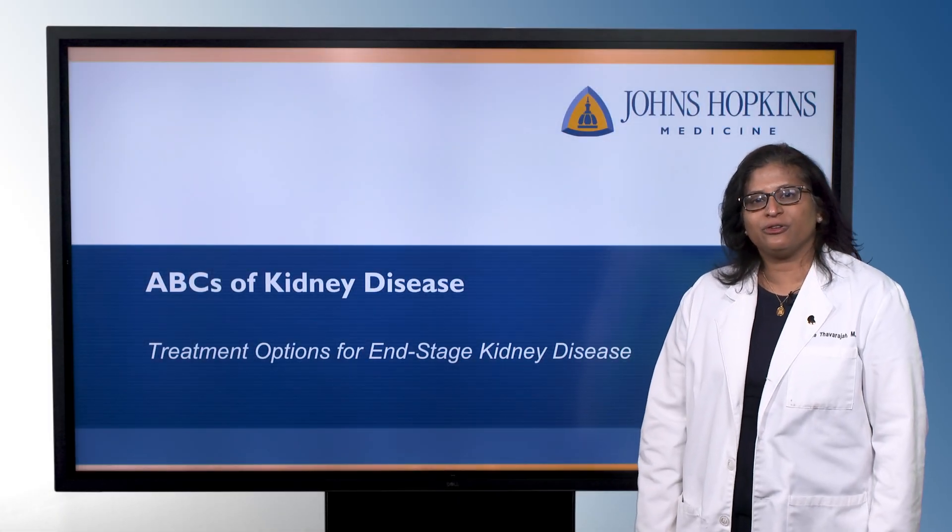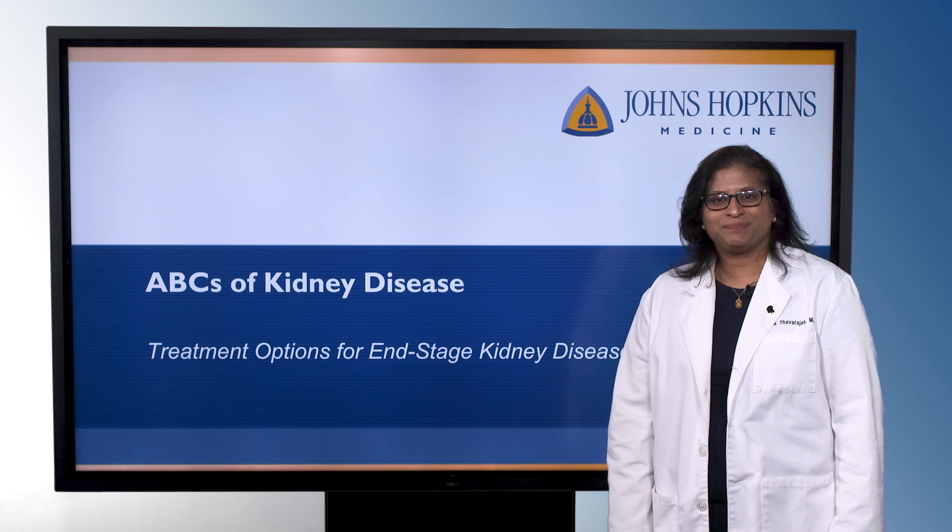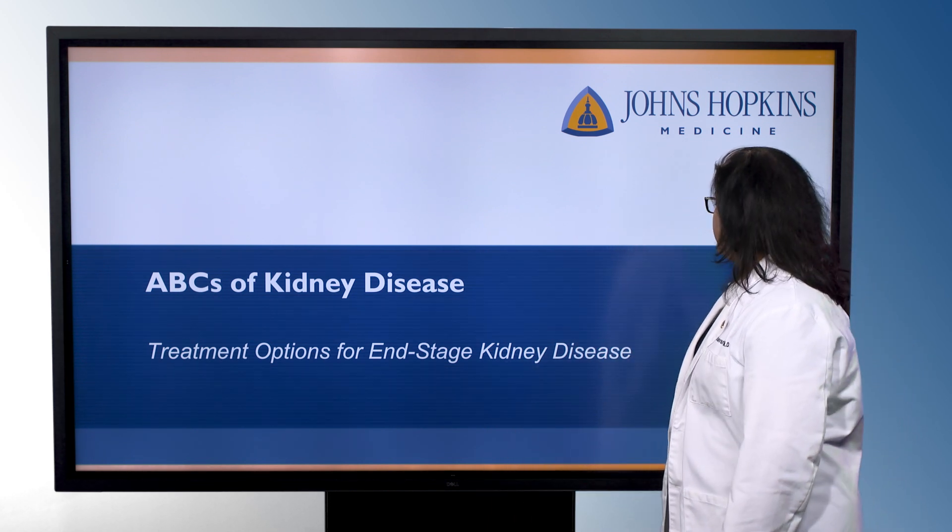Hi, I'm Sue Thavaraj. I'm one of the nephrologists at Johns Hopkins, and welcome to the ABCs of kidney disease. In this session today, we're going to talk about treatment options for end-stage kidney disease.